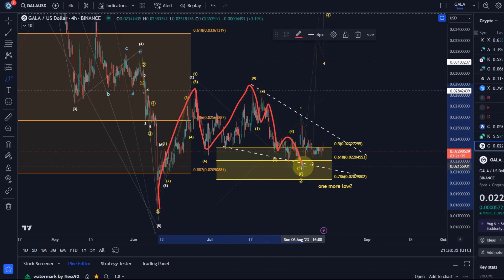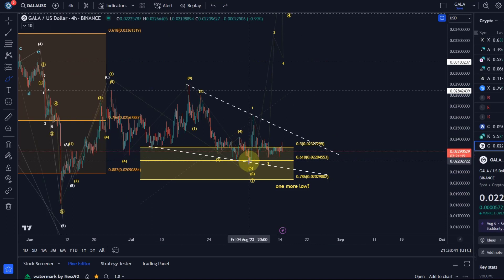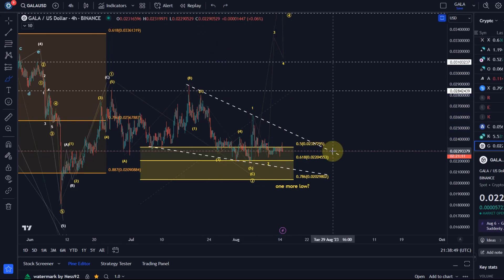We have five waves down but we're waiting now for a sign that Gala has bottomed. So far I haven't got that. It made an attempt and it could rally at any time, but I would need to see a break above the descending wedge upper boundary line to confirm that a rally has started in a third wave.